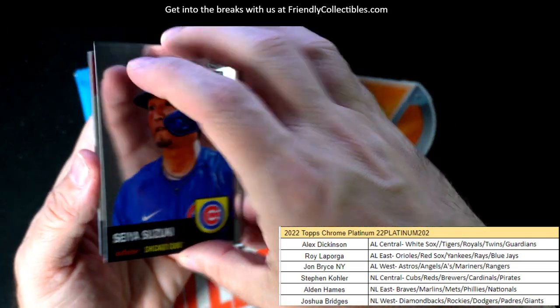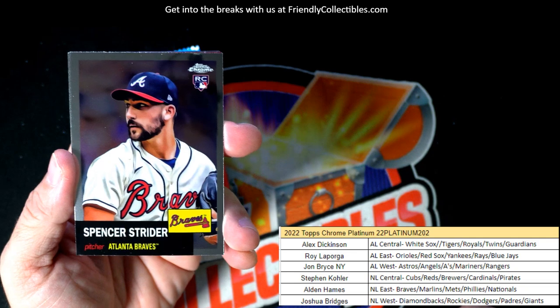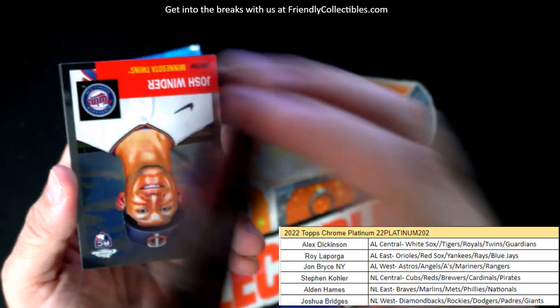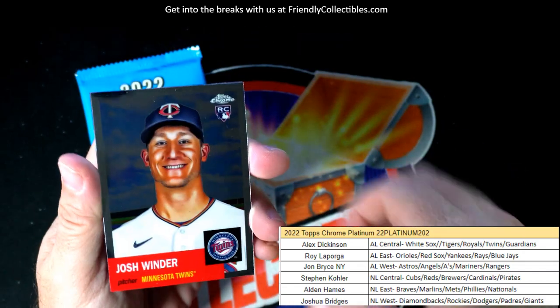Craig Biggio. Seiya Suzuki rookie card. Spencer Strider rookie — that's a great one to get. Atlanta Braves, NL East, Alden, that one's coming out to you. Spencer Strider rookie.